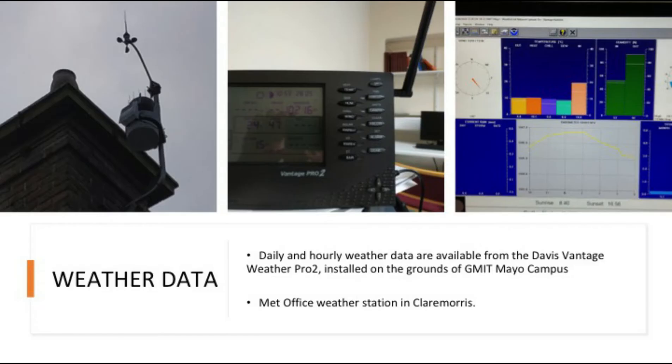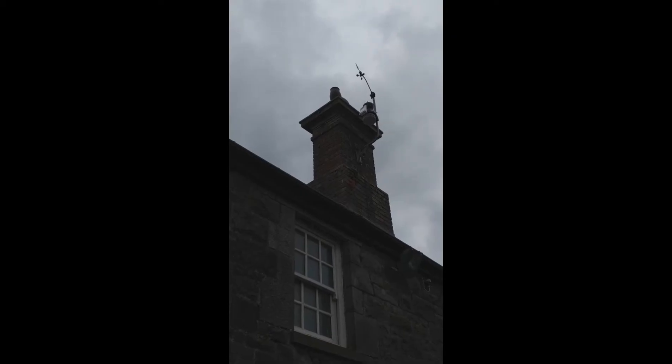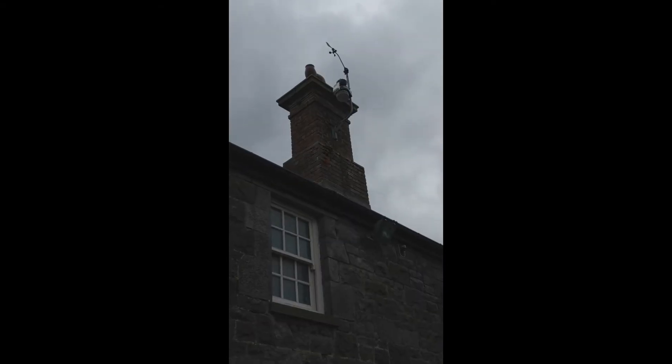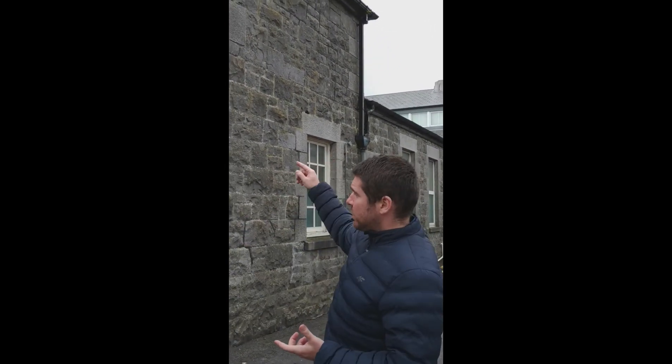The weather information important for our analysis comes from the college itself. We have our own weather station which we installed. That weather station allows us to monitor things like daily rain, wind, and temperature. This is the Davis WeatherPro station unit. It sends a signal to my desk, which is connected to my computer, and my computer stores that data for later use.